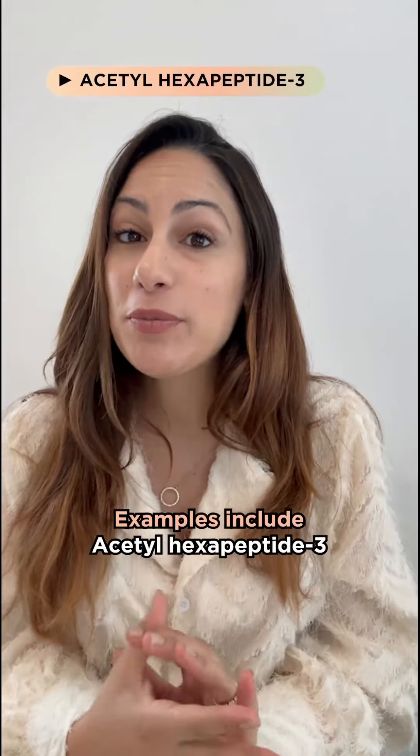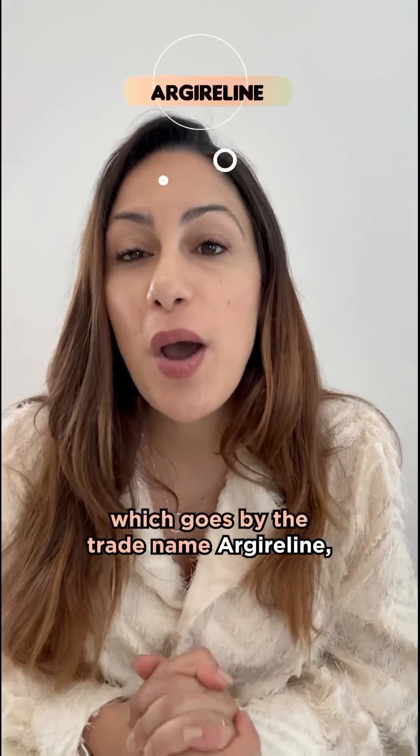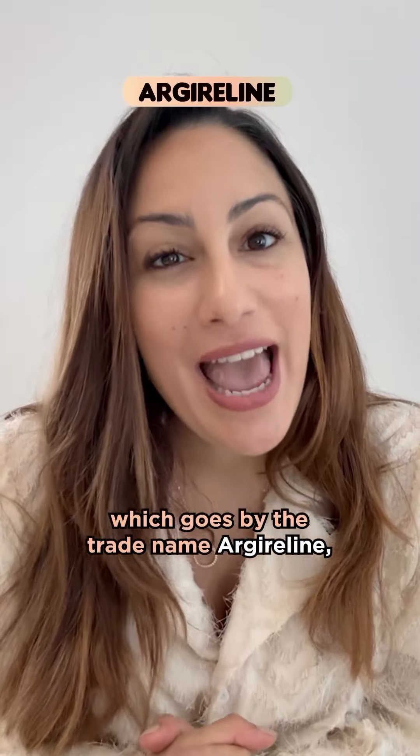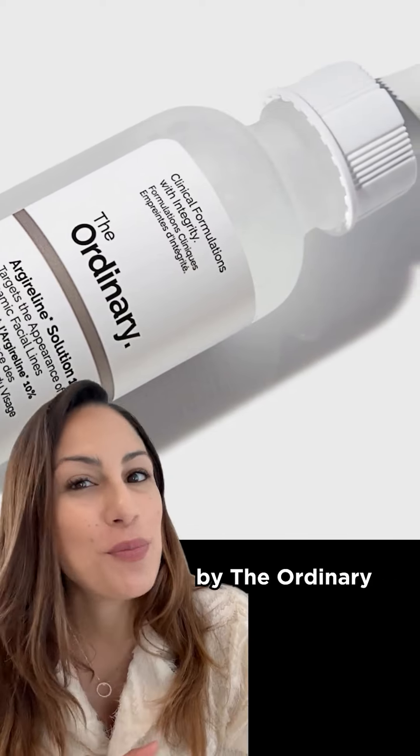Examples include acetyl hexapeptide-3, or acetyl hexapeptide-8, which goes by the trade name Argireline. And this can be found at 10% in the Argireline solution by The Ordinary.